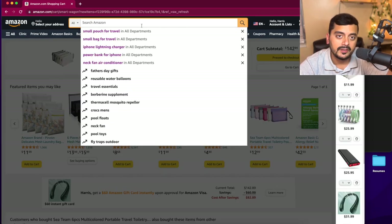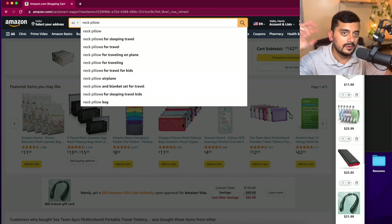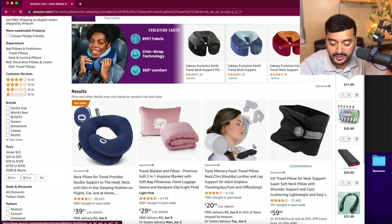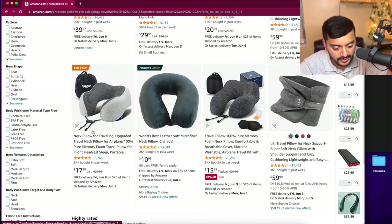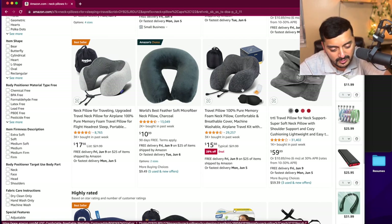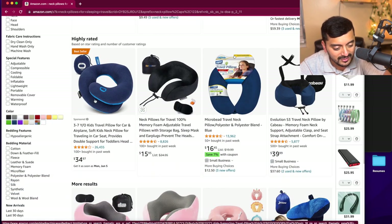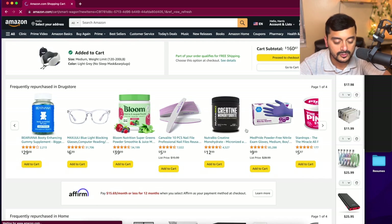A neck pillow is super useful while traveling, especially when you're in your tents in Mina and Muzdalifah under the open skies — having a neck pillow can really be beneficial. I want a memory foam one specifically. There's one right here — that's the exact one I have — and another cheaper option. I've had this memory foam one before and it's really good; it's Amazon's choice. Let's go ahead and add that.